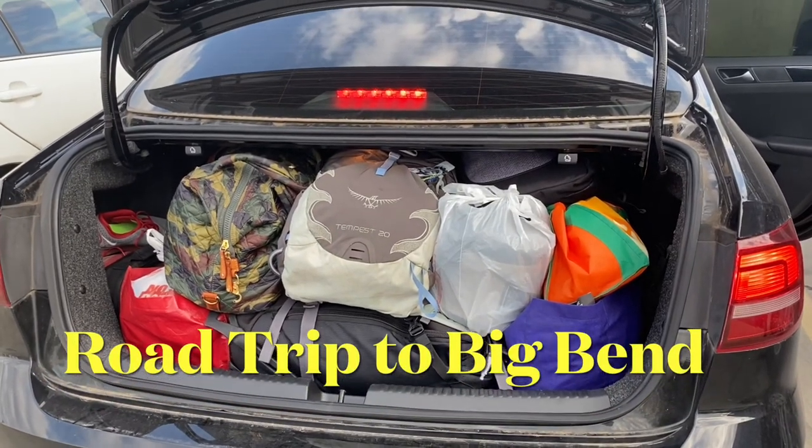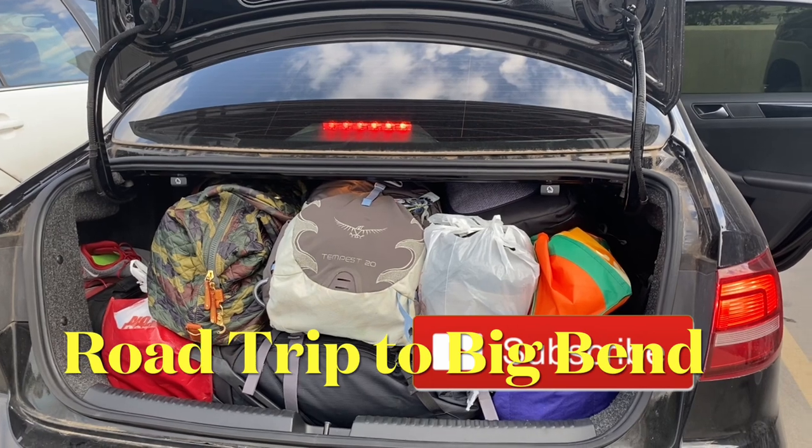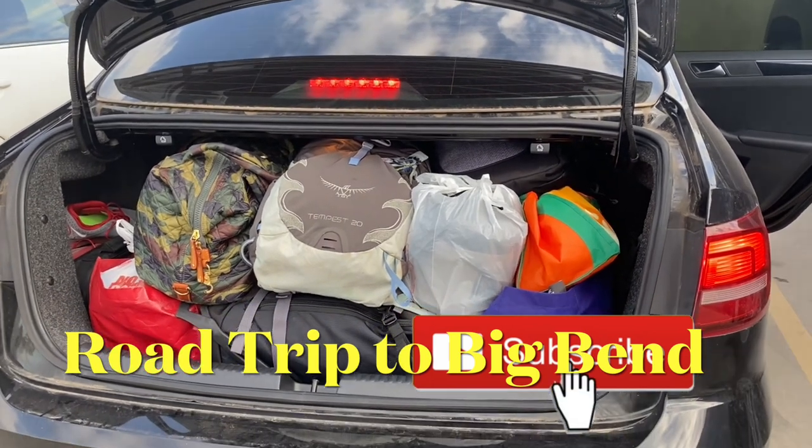We are ready to leave for Big Bend. We are all packed here.